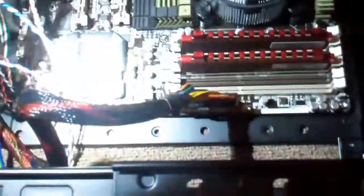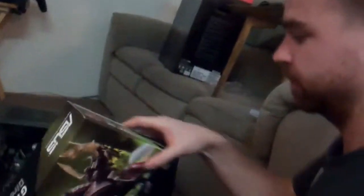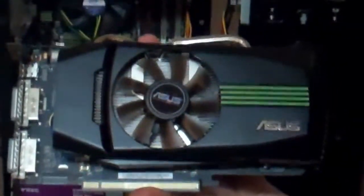Now I think we should do the hard drive and DVD-ROMs. We got the disc drives in, and the hard drive. What is that? It's the graphics card. We'll put the graphics card in. Nice.